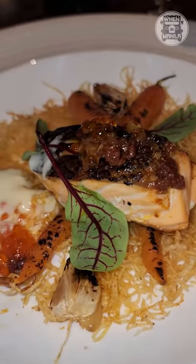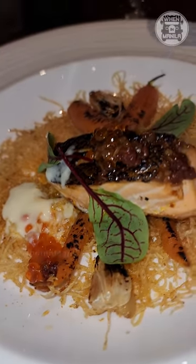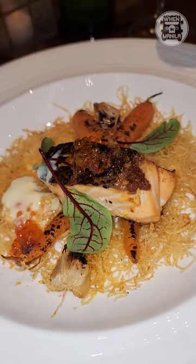For the mains, this is the Ligar. It's roasted salmon with crispy potato, chorizo, and calamansi aioli.